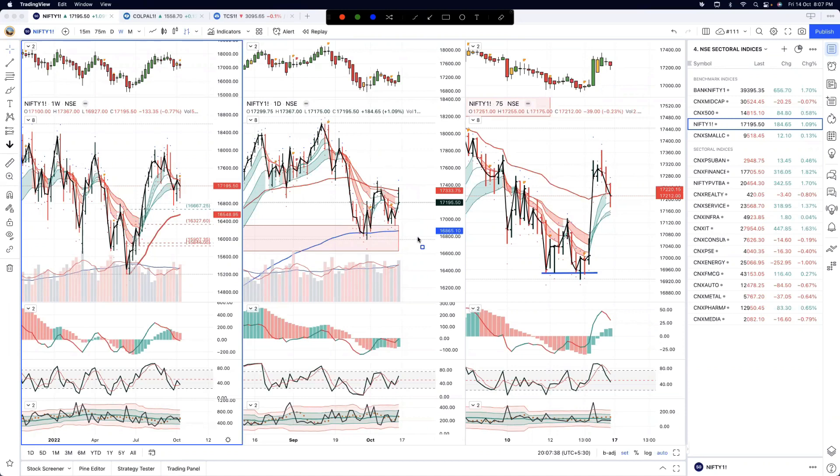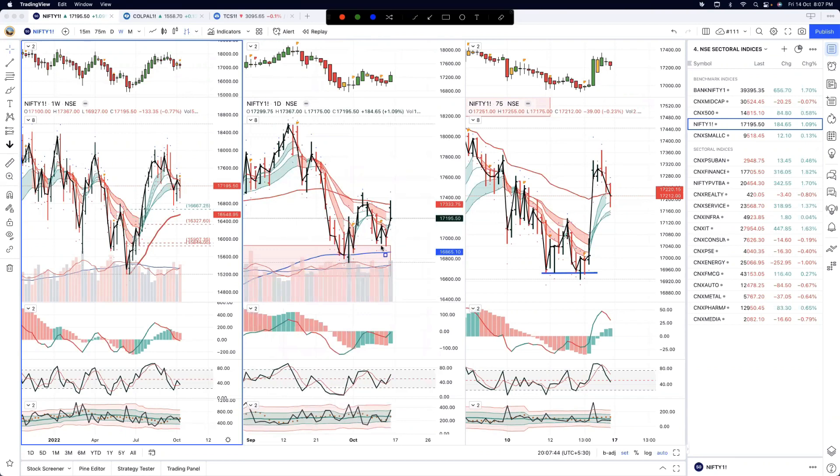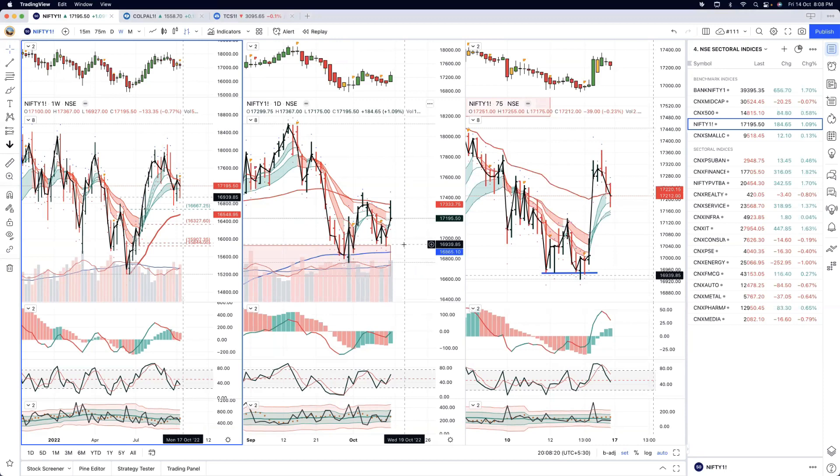The daily chart does not give us that conviction. There are some extremely important levels on the daily chart. Any kind of fall below this — I think the index will be gone for some decent amount of time. These are very important lows because after the real sell-off, the index has finally made a higher fractal low. This is a fractal low, and this is also almost going to be a fractal low. This higher fractal low is very important for the index to hold. We are at 17,200 almost; this level is around 16,900 — a 300-point difference, so we have some time.